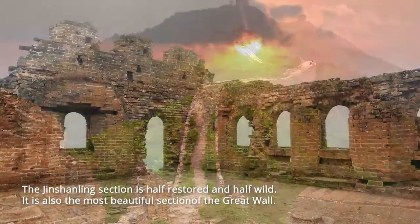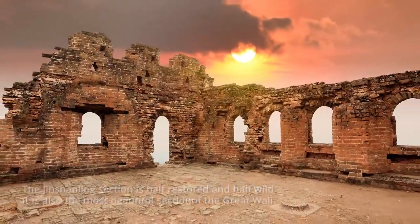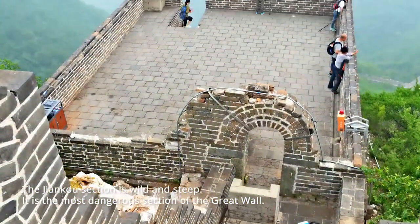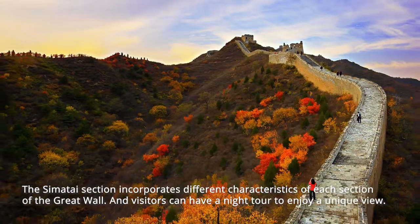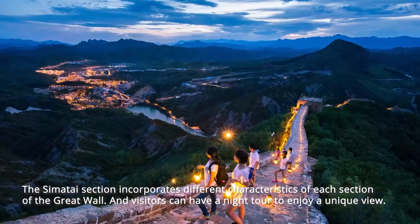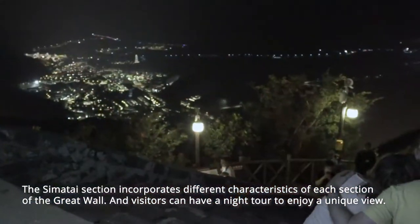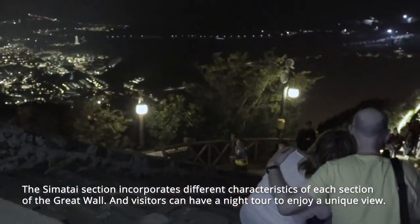Jinshanling is also the most beautiful section of the Great Wall. The Jiankou section is wild and steep — it is the most dangerous section. The Simatai section incorporates different characteristics of each section of the Great Wall, and visitors can have a night tour to enjoy a unique view.